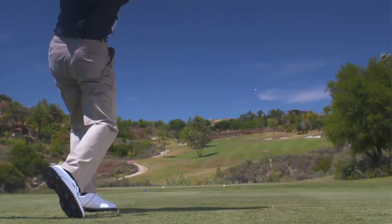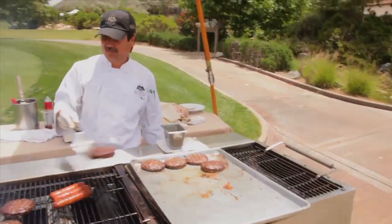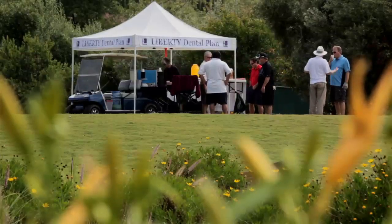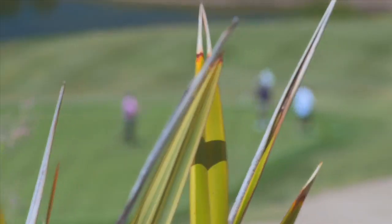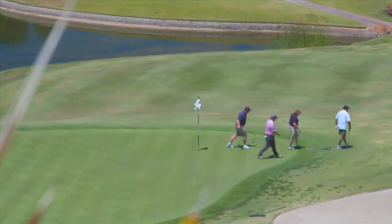It sets up for tournament outings because, number one, the customer service experience is what's priority for us. People can go to many different courses, but they choose us — namely for the overall customer service and just the property itself. It sets up great for any type of corporate outings and charity outings. The golf course is exactly that — it's phenomenal.